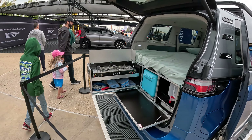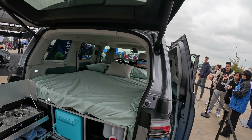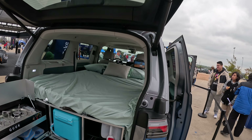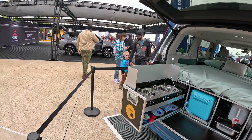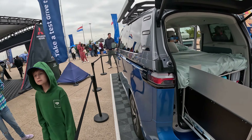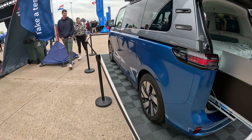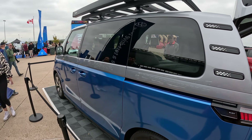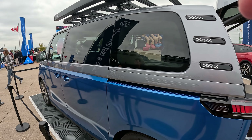All right, let's go camping! This actually is pretty nice. Oh wait, this does have the windows on it — yes, it does.